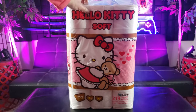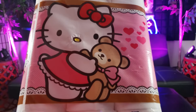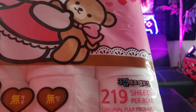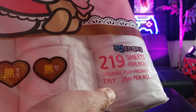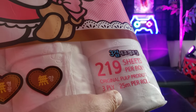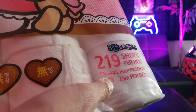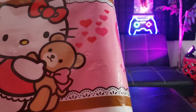As you can see, we have the copyrighted Hello Kitty logo right here. This is the dirty pack — 219 sheets per row, amazing 3-ply. I don't think I've ever used a 3-ply toilet paper before. The most I ever use is 2-ply, and sometimes 1-ply. I think the total sheet count is 6,570.